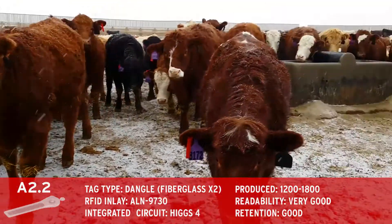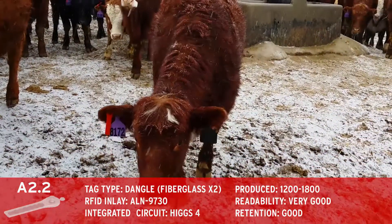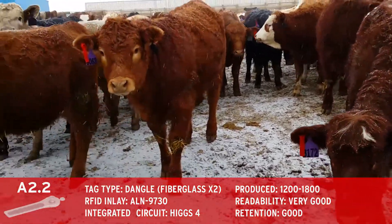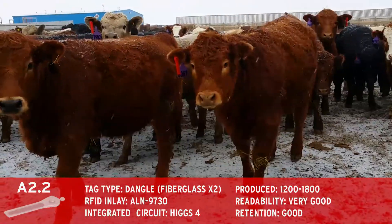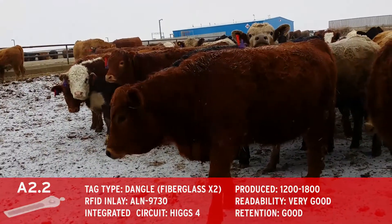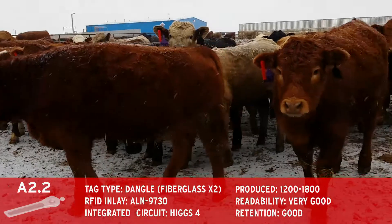Our final popsicle stick tag design contained two bonded sheets of fiberglass, which held the inlay rigid when overmolded. The rigid inlay greatly improved the long-term RF readability, and final mold updates completed by AIM produced a prototype with satisfactory results.